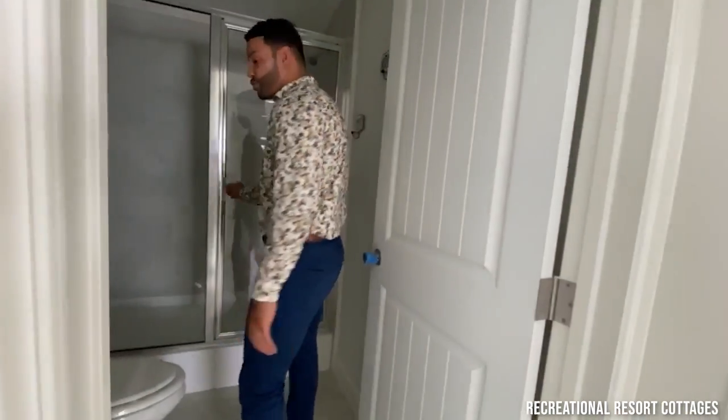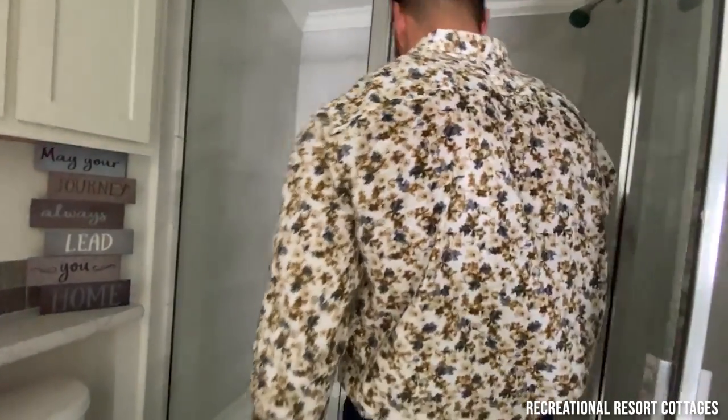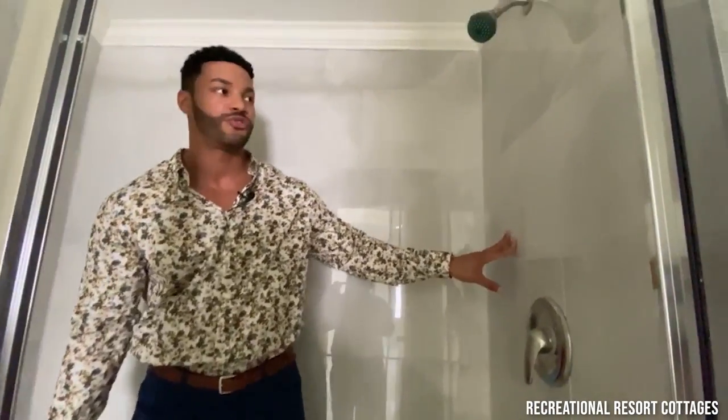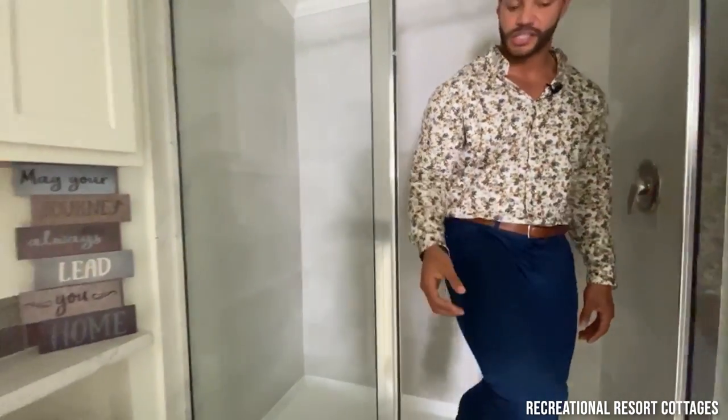Right here we've got your guest bathroom to the side. We have the step-in tile shower with sand ivory tile — beautiful. And then we've got your faucet knob there with the glass door that shuts behind you.